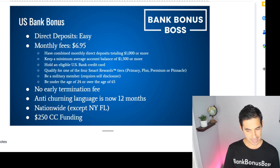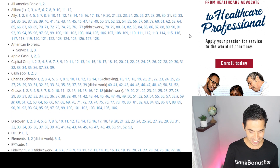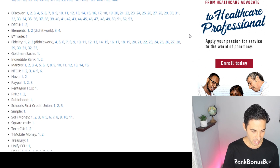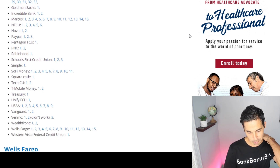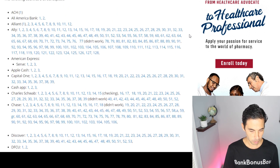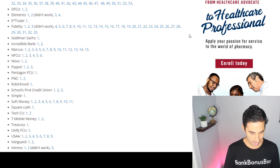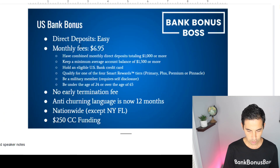Let's talk about direct deposits. If we take a look at the Doctor of Credit data points, this is what qualifies as a direct deposit — and it is almost everything. You can see a lot of success with regular ACH pushes from accounts like Discover, E-Trade, Fidelity, PayPal, PNC, Robinhood, SoFi, USAA, Vanguard, Venmo, and Wells Fargo. An easy push will satisfy the direct deposit. Not many data points say it doesn't work — just a couple here and there.